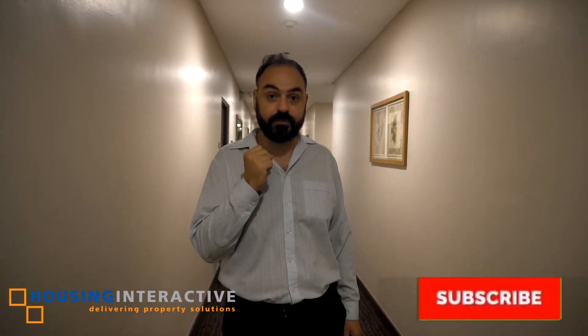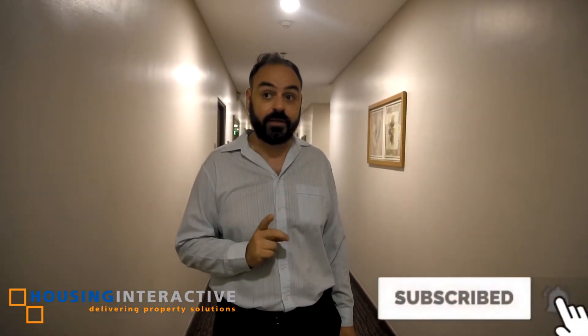My name is John Marietz. I'm representing Housing Interactive. Today we are looking at a beautiful cozy one bedroom at the 38th floor.